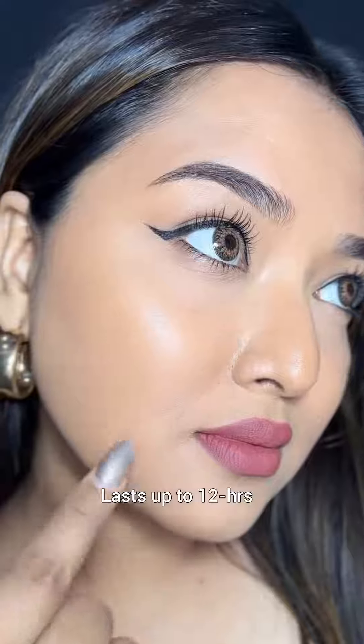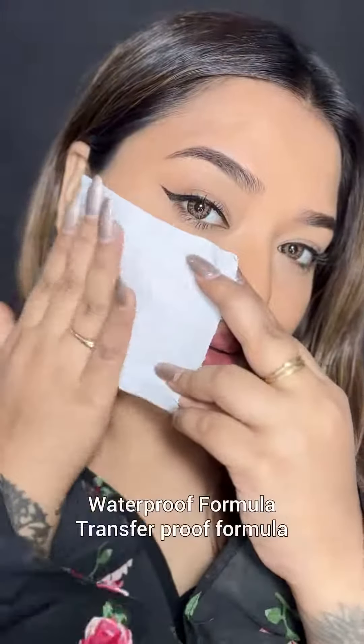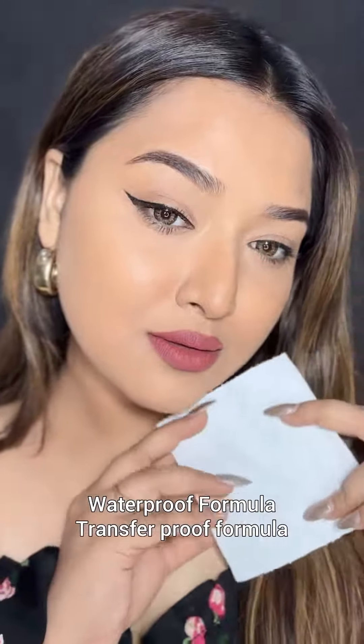This is how it looked after 4-5 hours. I also did a transfer test to show you how it's transfer proof. It is also waterproof, lasts up to 12 hours, and is suitable for all skin tones and types.